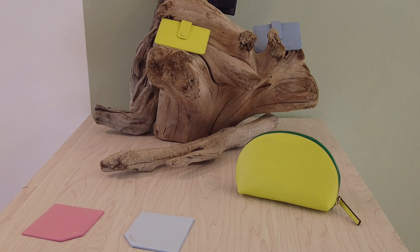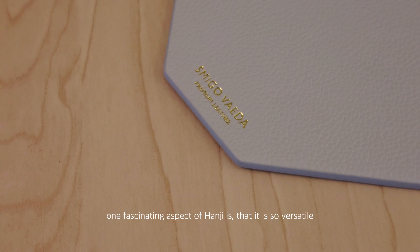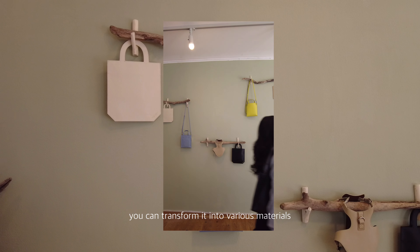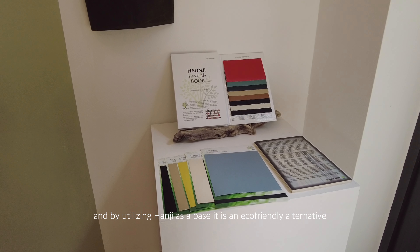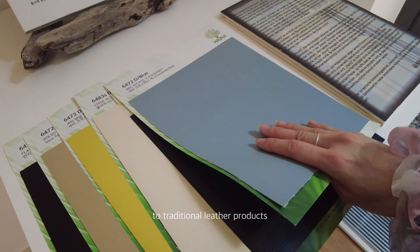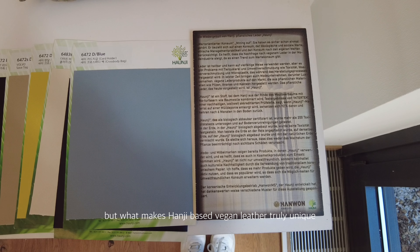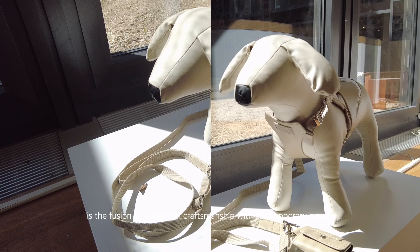So let's get started. In this exhibition, it's all about Hanji. One fascinating aspect of Hanji is that it is so versatile — you can transform it into various materials, including vegan leather. By utilizing Hanji as a base, these bags offer an eco-friendly alternative to traditional leather products without compromising on style or quality.